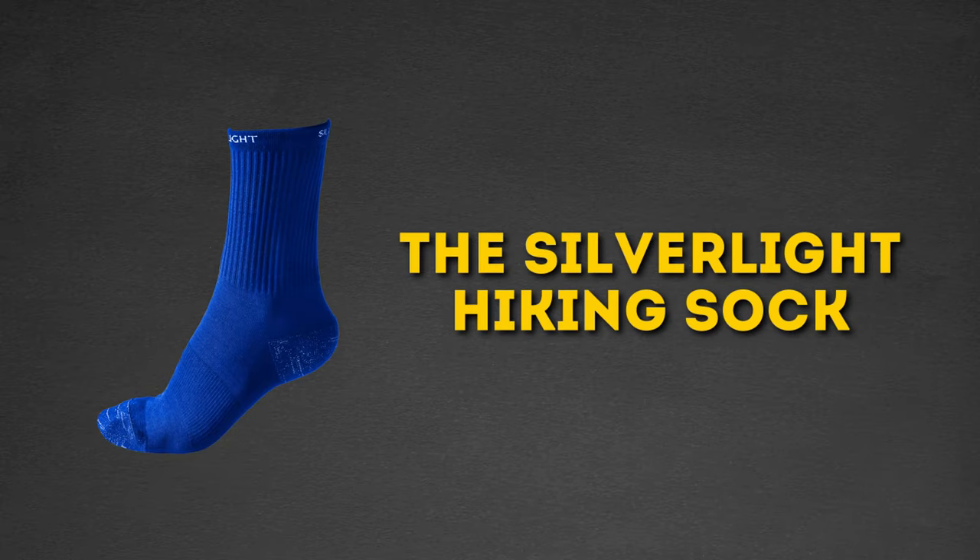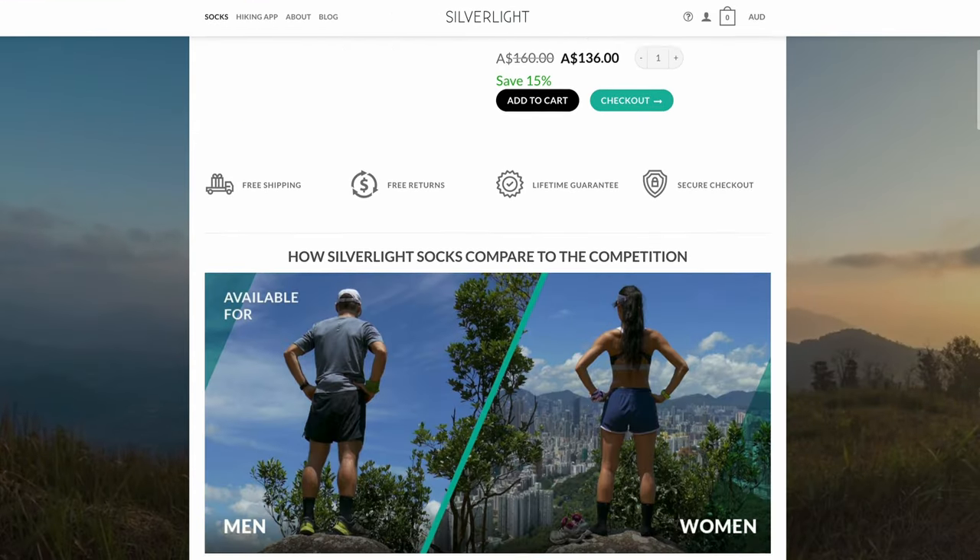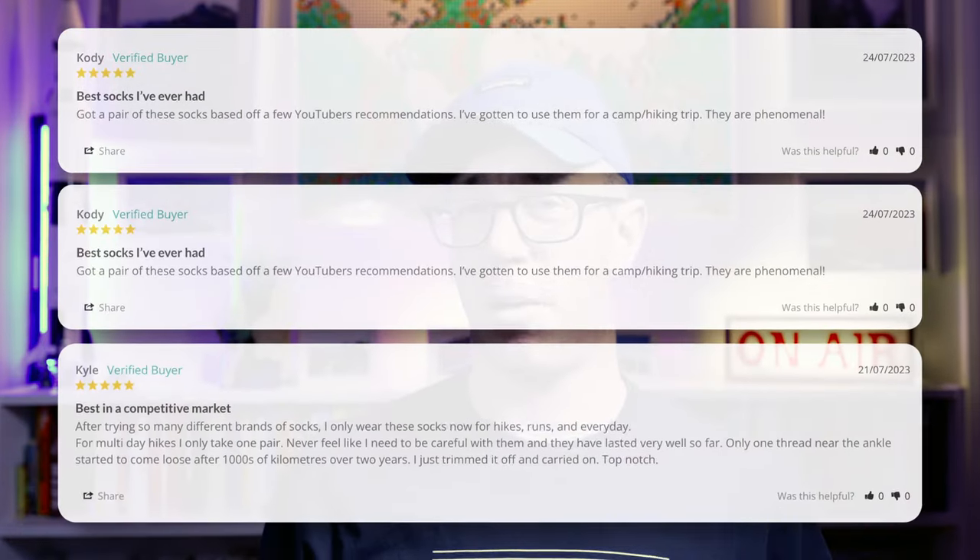Then I got some blisters earlier this year on a big walk, and after that walk I discovered a new pair of socks. I wanted something a bit thinner for those really hot summer days. On the last day of a nine-day walk, I found the full cushion SmartWool were a bit too thick — on those really hot days with the boots on in the sun, my feet still sweat a bit. So I did a bit of research, looked around, and found one that I have absolutely fallen in love with — the Silverlight Hiking Socks. When I first found their website, I was a bit dubious. They looked like a basic sort of athletic sock, something you'd wear to the gym.